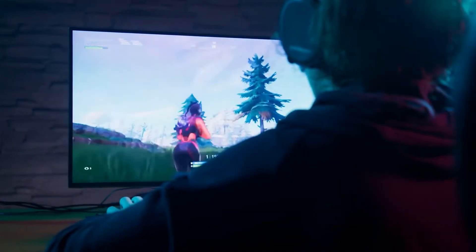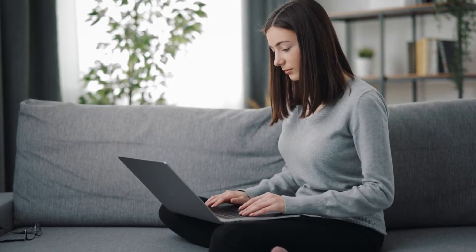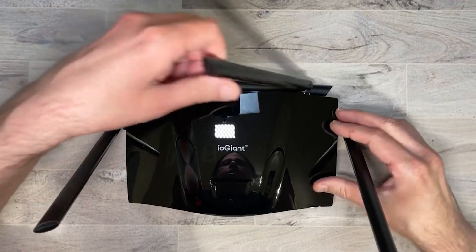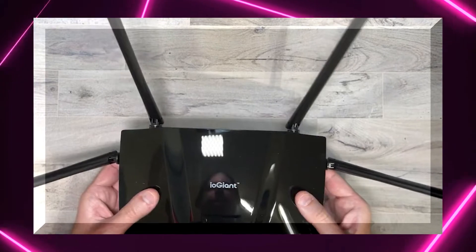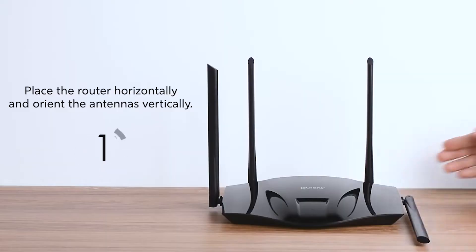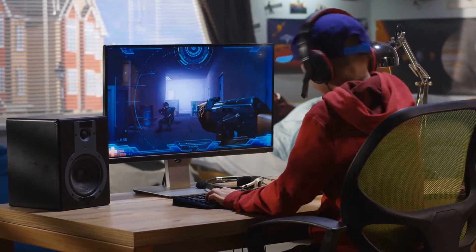Let's get into it. The IOGiant Wi-Fi 6 Router AX1800 — $100. You don't always have to splurge to have a good online experience, and that's no more apparent than with IOGiant's AX1800 router. This is what you need to buy when you just want something that works and does what it does well. With speeds that reach up to 1200 megabits per second, you can count on solid performance with whatever game you're playing.